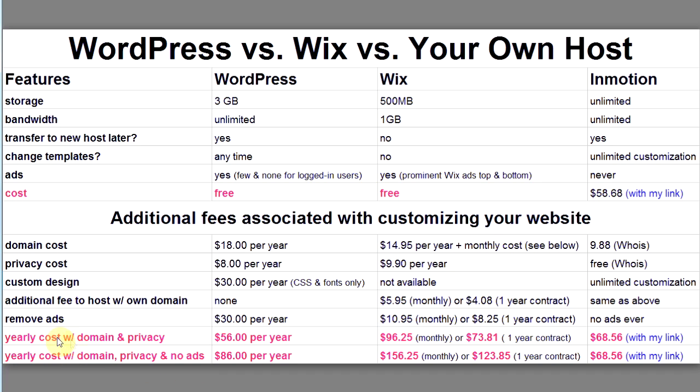Here's what your total yearly cost will be: with a domain name and privacy protection, WordPress comes to $56 per year. With Wix, including the monthly fee, privacy, and domain, that's $96.25 on a month-to-month basis. If you sign up for a year contract with Wix it's slightly less. With WordPress, adding no-ads to a domain and privacy protection brings it to $86 per year.